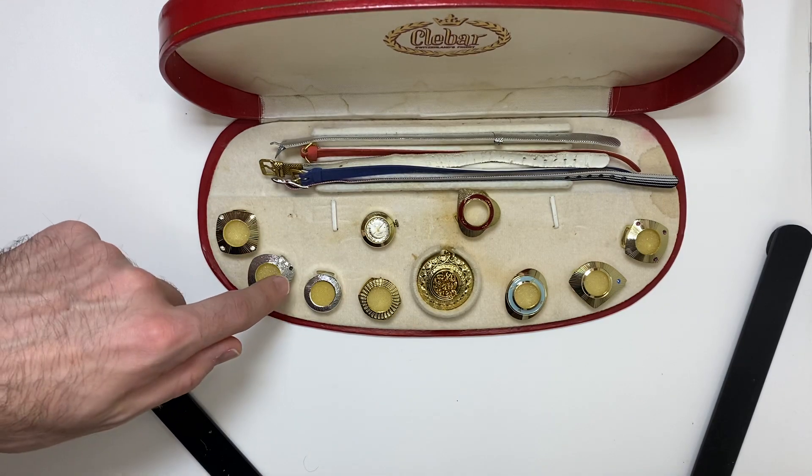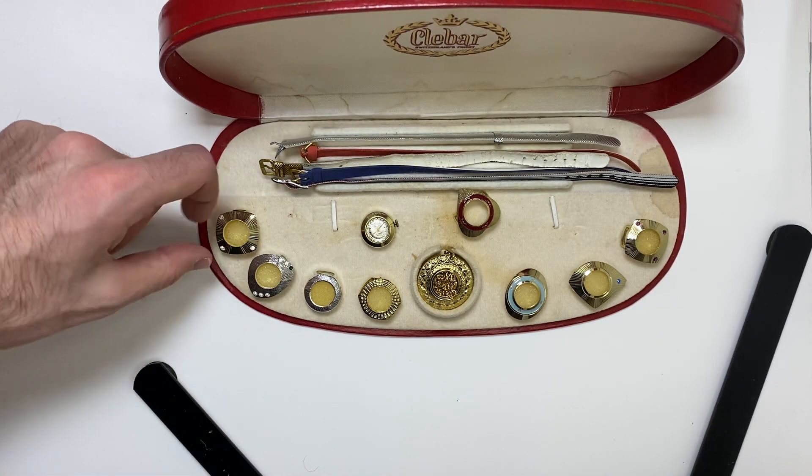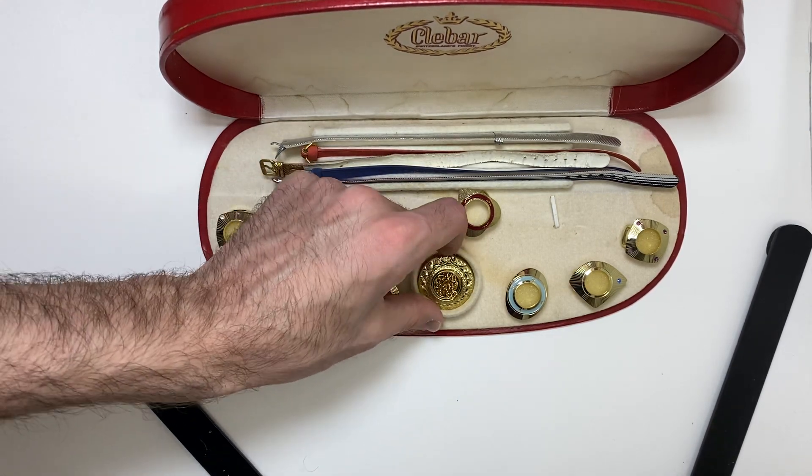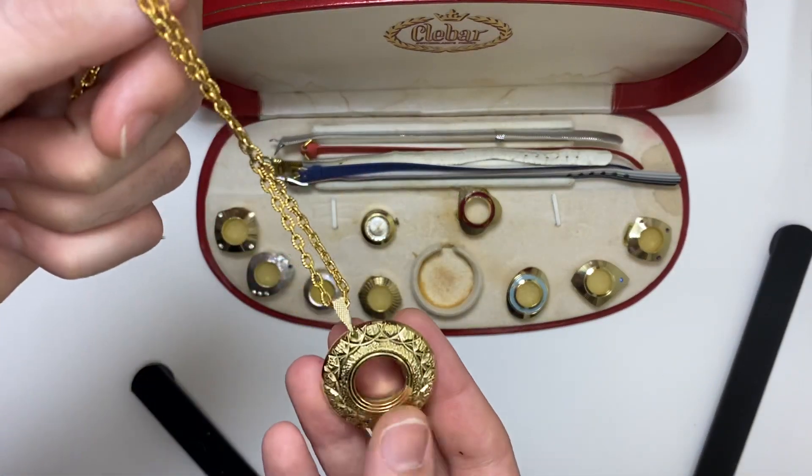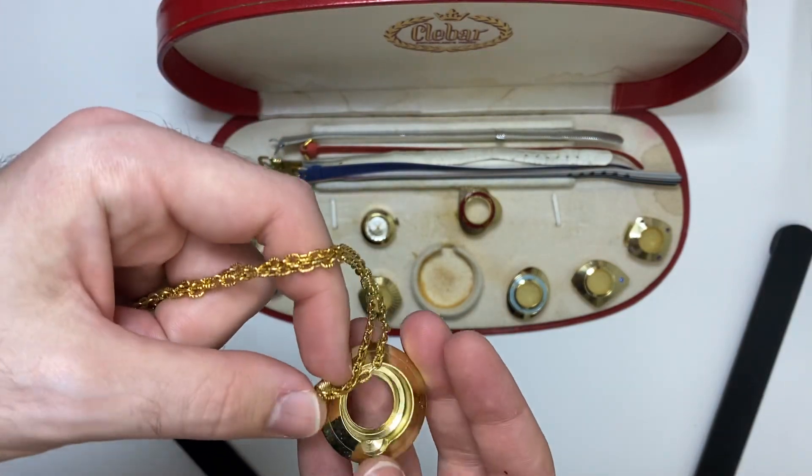The only issue is this is missing one of the diamonds — she did tell me that. It also has this one, the pendant. You could put it in here where it becomes a pendant.